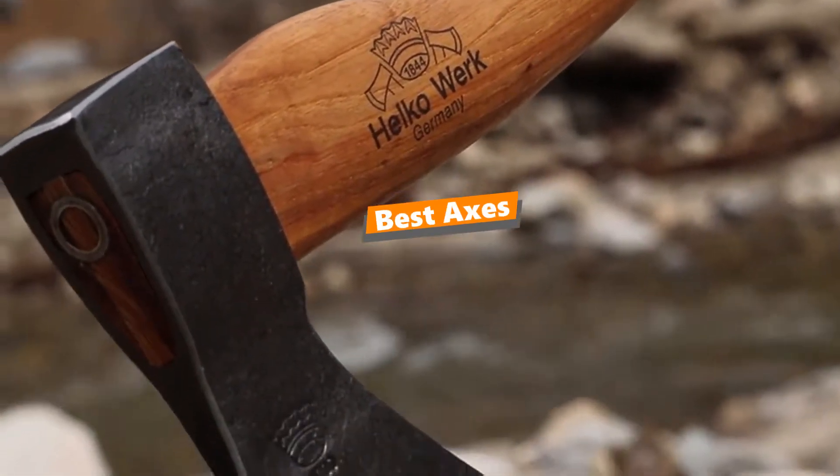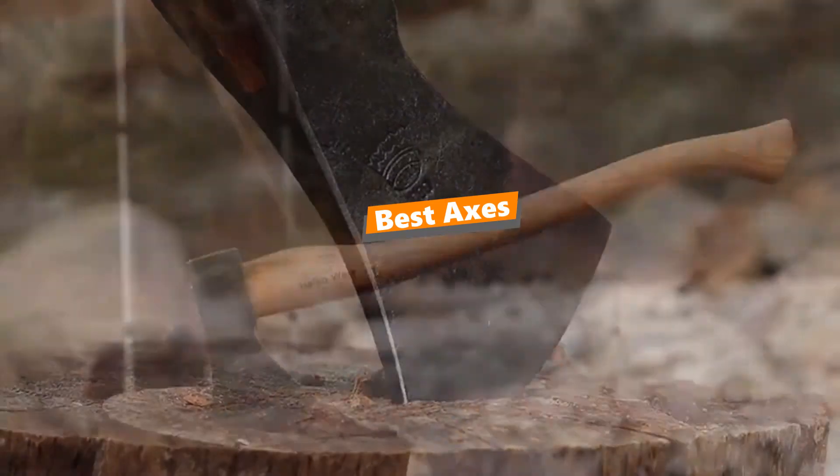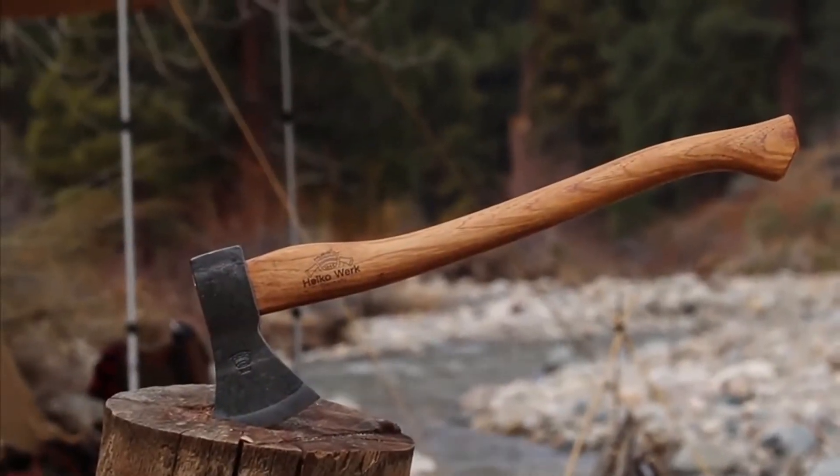What's up, tool-free guys! If you are a tool nut like me, today's video is for you. In this video, I'm going to be taking a look at the 5 best axes.